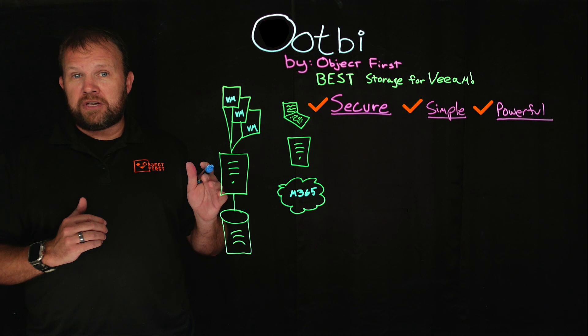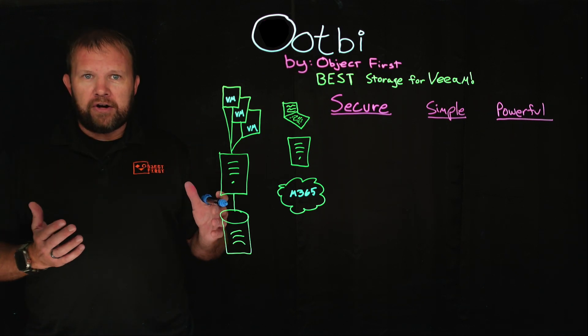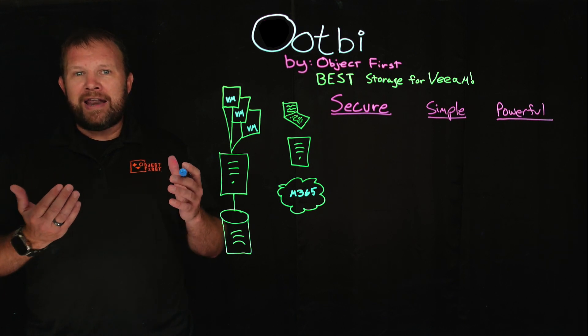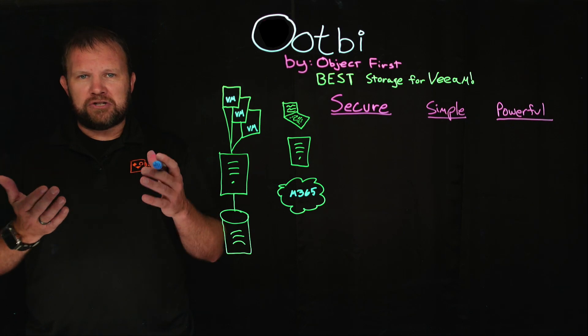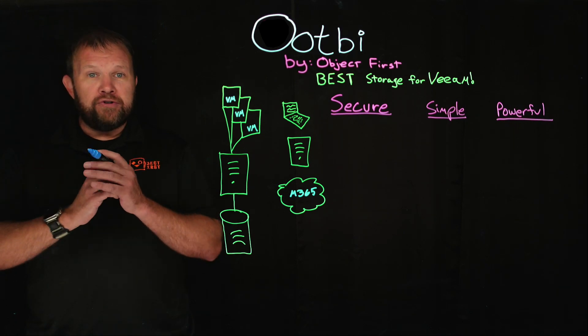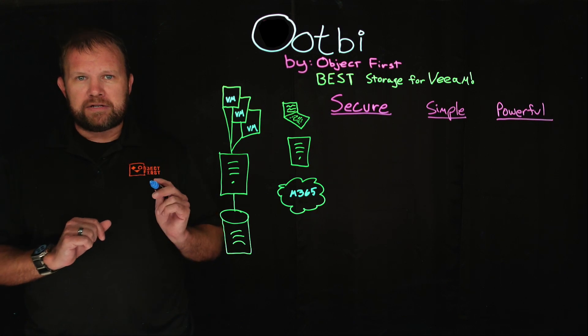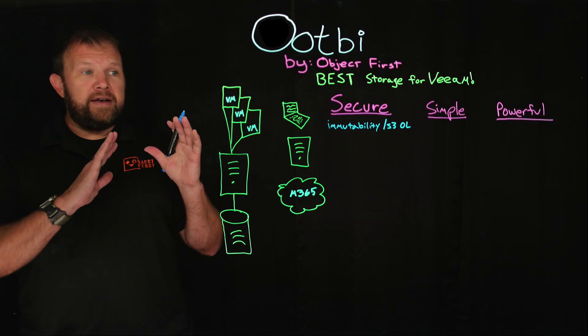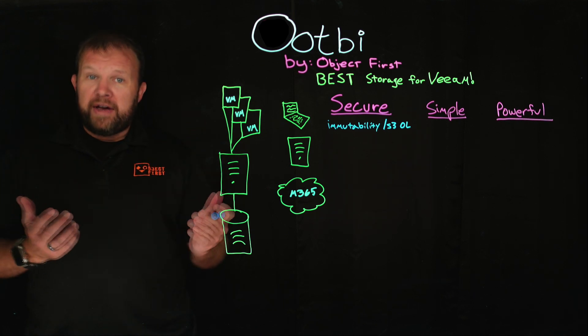Let's focus on security first. We provide S3 object lock, and we have that enabled by default with every bucket you create from when the unit is installed and added into Veeam. So your very first bucket is already immutable with a single checkbox. S3 object lock being immutable is enabled right out of the gate.